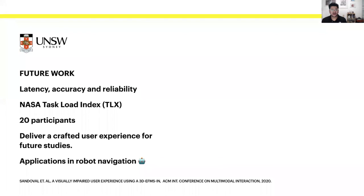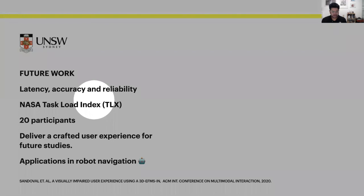The future work of this project involves improvements in latency, accuracy, and reliability. We plan to implement a larger study applying the task load index with at least 20 participants. Of course, we are also looking at side applications like robot navigation in indoor spaces. What we aim with this first stage of research is to deliver a crafted user experience for these future studies.